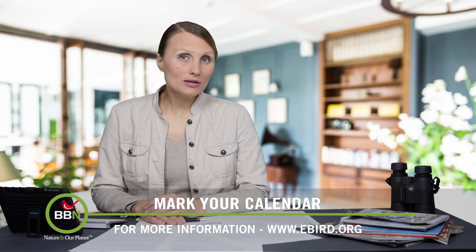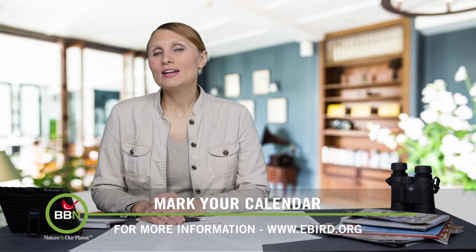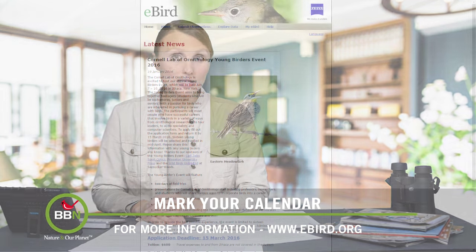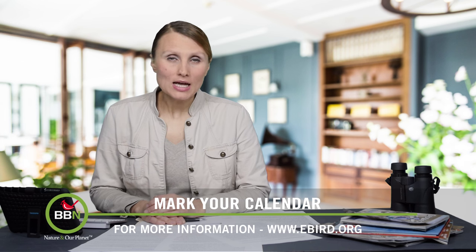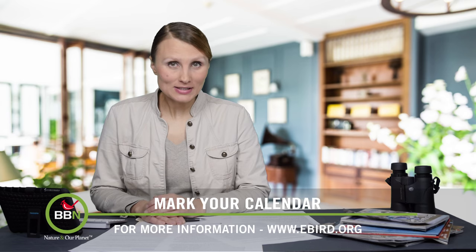If you know or live with a teenager who is really into birds — the feather variety — then I encourage you to sign him or her up for Cornell's annual Young Birders event, which will take place between July 7th and 10th, 2016, in Ithaca, New York. Only 16 teenagers will be admitted. The deadline for application is March 15th. More details in the link.